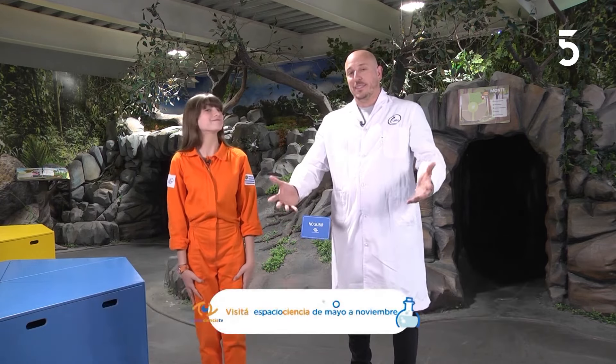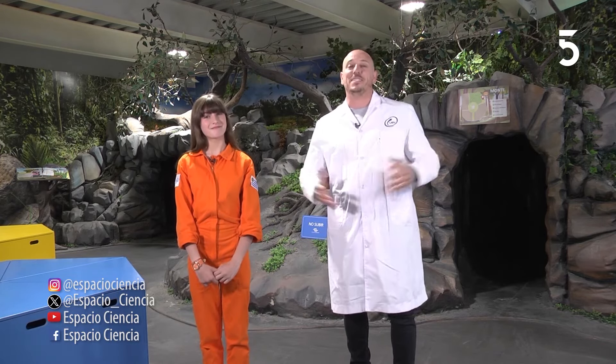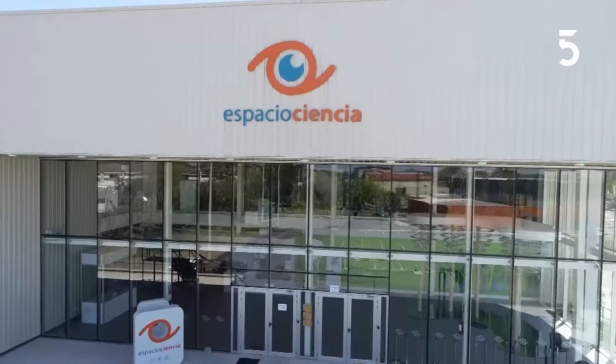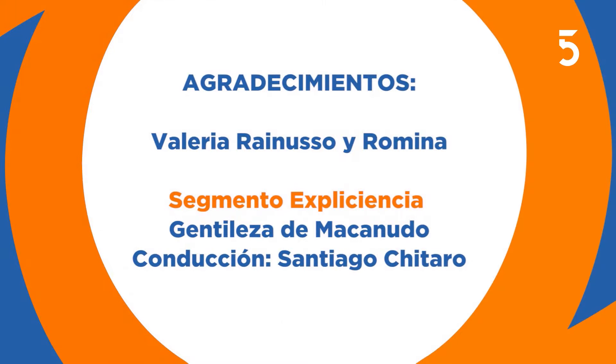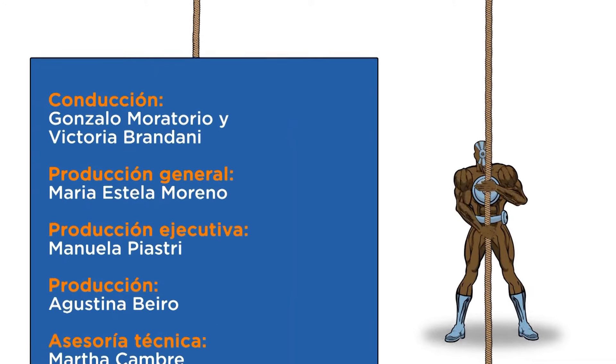Bueno, estamos al final del programa. Nos vemos la semana que viene en Espacio Ciencia TV. ¡Chau! ¡Hasta pronto!